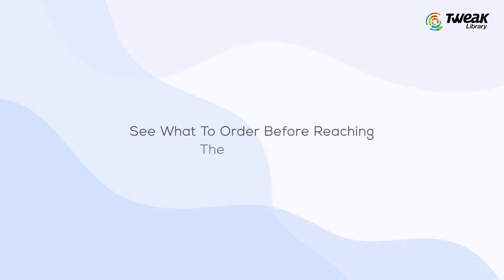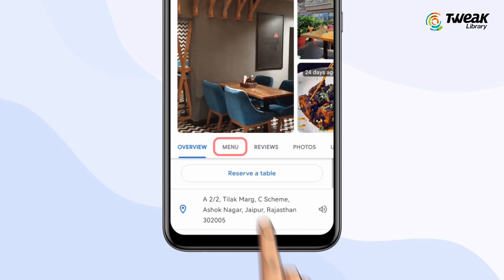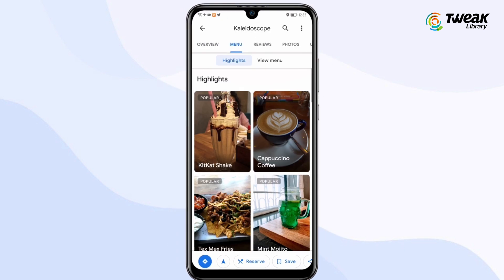See what to order before reaching the restaurant. Tap your restaurant on Google Maps and get the menu along with the prices. It will save your time and your tummy.